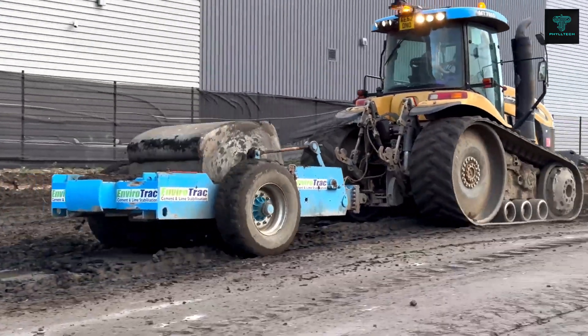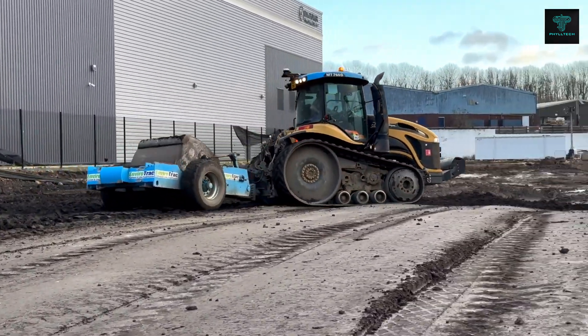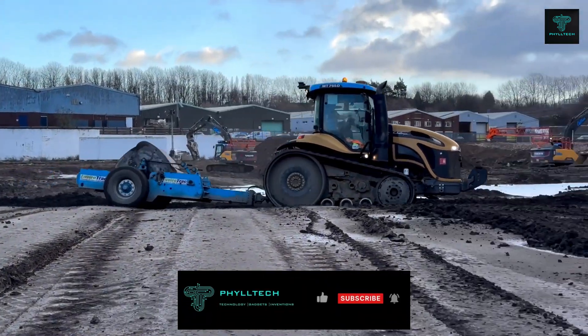The BH1300 model, weighing 8 tons, can compact ground to a depth of up to 4 metres, making it ideal for a variety of heavy-duty construction applications.